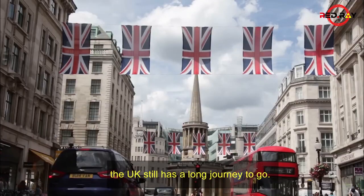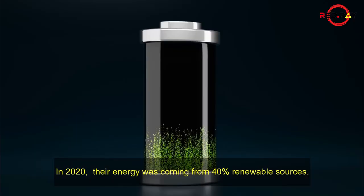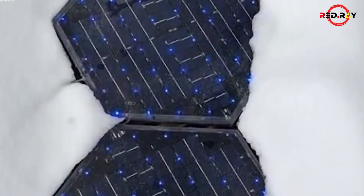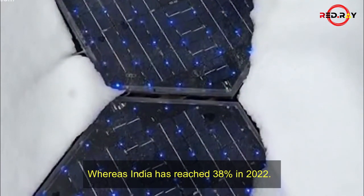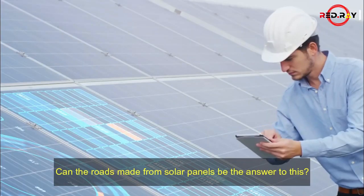Still, the UK has a long journey to go. In 2020, their energy was coming from 40% renewable sources, whereas India has reached 38% in 2022. Can the roads made from solar panels be the answer to this?